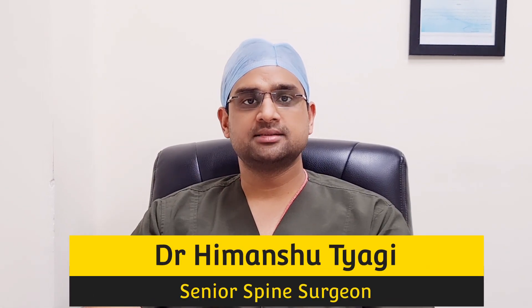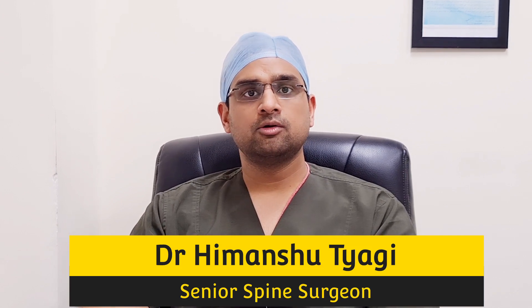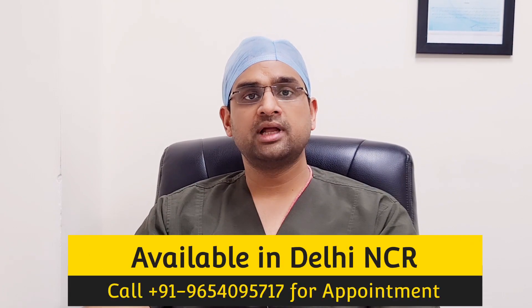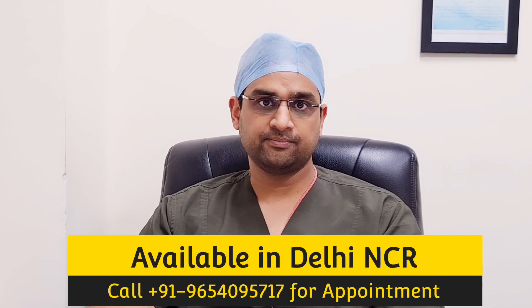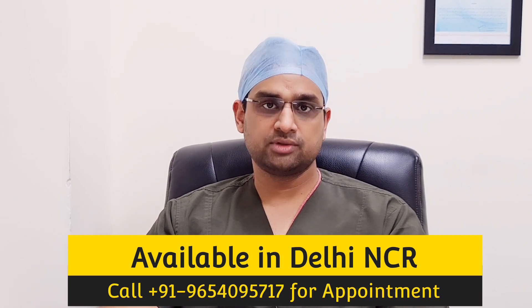How technology is making spine surgery safe? Technology in spine surgery has improved a lot over the past 15 to 20 years. We have developed many new modalities to make spine surgery safe. Earlier, there used to be a risk of nerve injury or paralysis during the surgery.